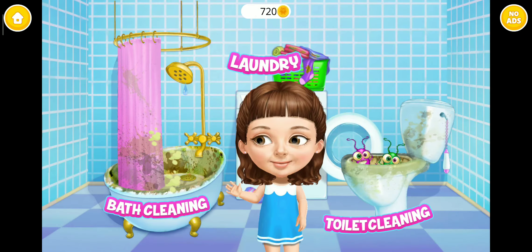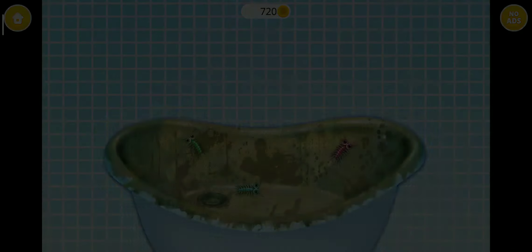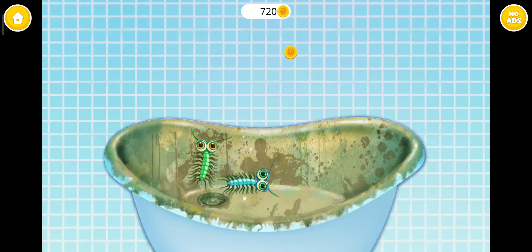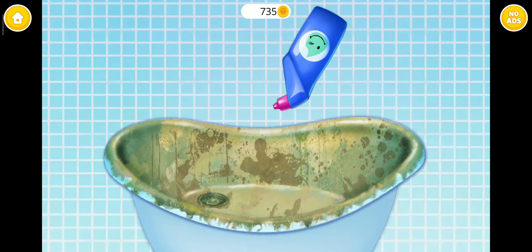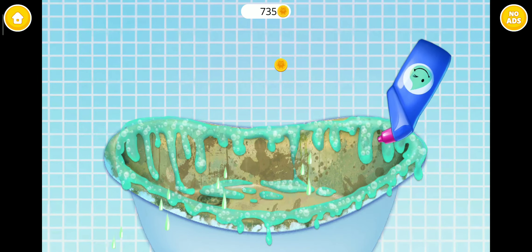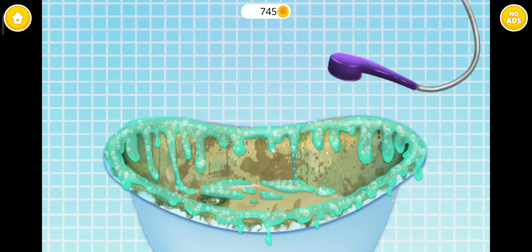Ew! I need some help here! I'm scared of those bugs! Catch them please! Apply some cleaner! Wait for a few minutes! Awesome! Now rinse it!